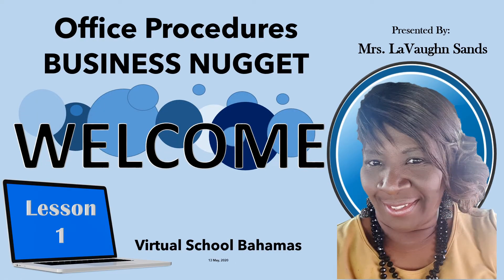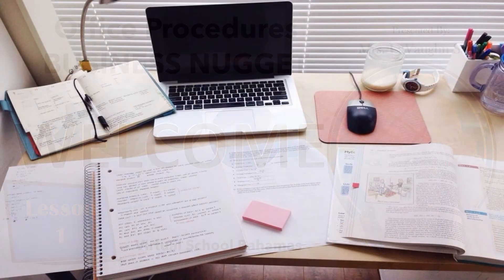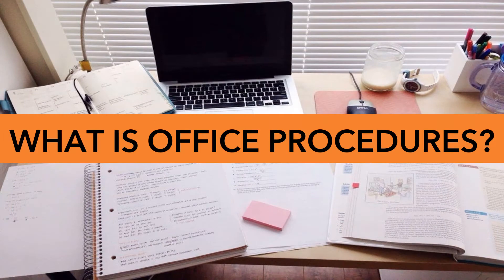Welcome! You've tuned into an Office Procedures Business Nugget presented by Mrs. LaVan Sands of Virtual School Bahamas. Our topic for today is: What is Office Procedures?